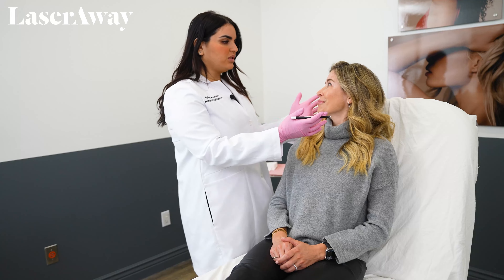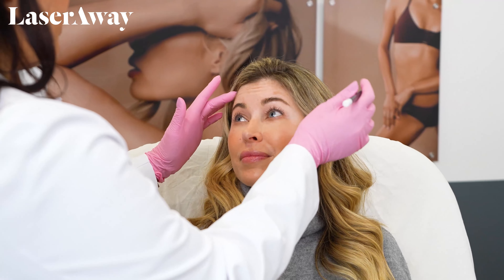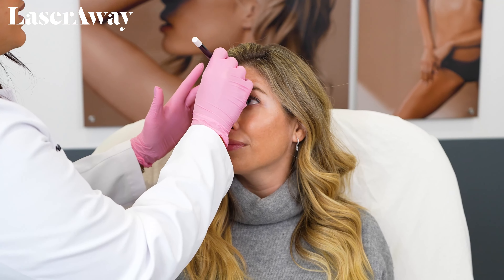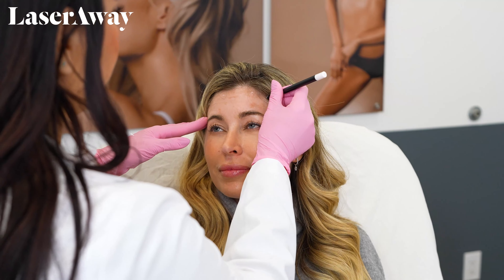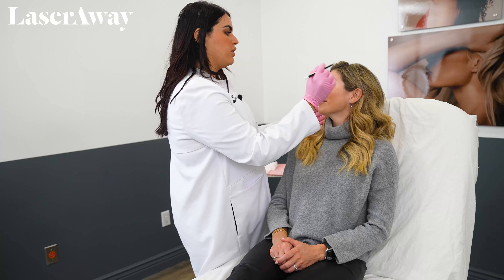I'm going to have you turn towards me and go ahead and raise your eyebrows. Here we have her basically flex the muscle so that I can see where she creates wrinkles, and I can mark off where she needs to be treated. Go ahead and relax. One more time — raise up, there we go.